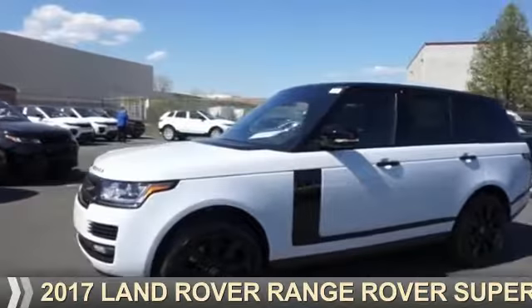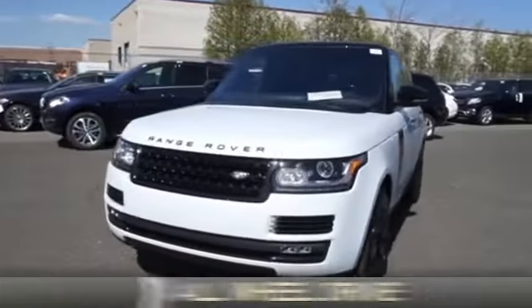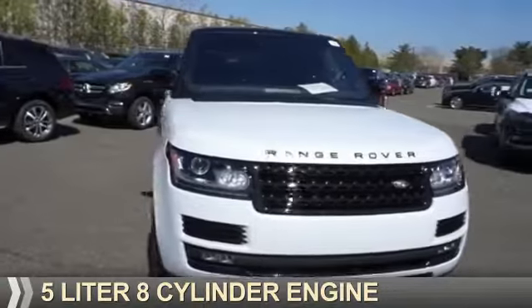Presenting the 2017 Land Rover Range Rover. It's powered by all-wheel drive and a 5-liter, 8-cylinder engine.